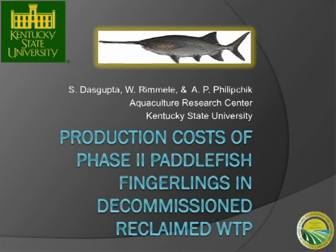The plan of this presentation is to show you the cost of production of Phase 2 fingerling paddlefish, which are basically paddlefish that are about 150 to 200 grams. These Phase 2 paddlefish are eating the floating pellets — the channel catfish floating pellets.